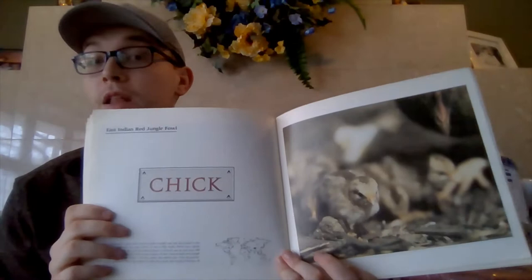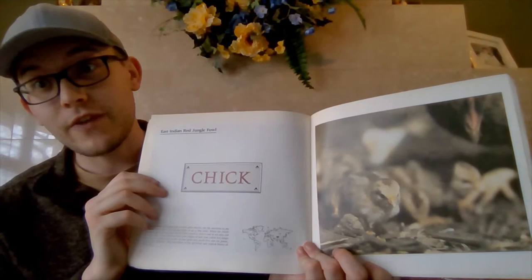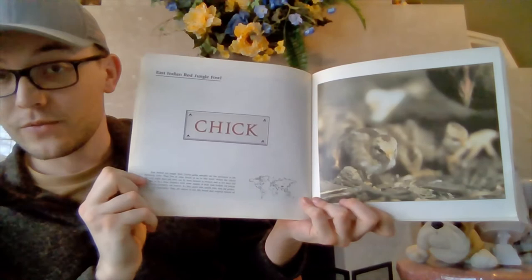Last we left off was on the baby beaver called a kit. And today we're going to see a baby bird, often called a chick, especially when it's a fowl — like a chicken. A baby chicken is called a chick, and a chicken is known as a fowl bird, F-O-W-L. But this bird in our picture here is the East Indian Red Jungle Fowl, and that's an East Indian Red Jungle Fowl chick.